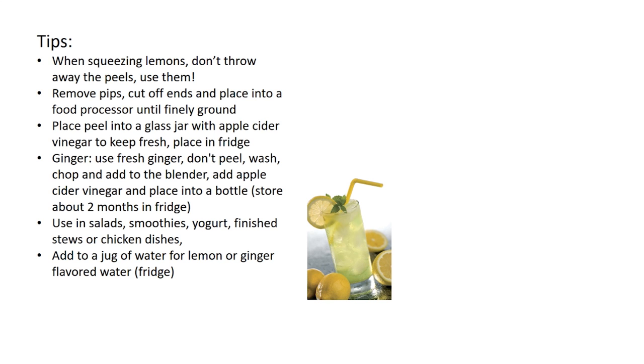When squeezing lemons, I don't throw away the peels. I remove the pips, cut off the ends, and place them into a food processor until finely ground. Then I place the peels into a glass jar with some apple cider vinegar to keep it fresh and put it in the fridge. I do the same with ginger — I use fresh ginger, don't peel it, just wash it, roughly chop, and add to the blender. You can store this lemon and ginger mix for about two months in the fridge and use it whenever you need — in salads, smoothies, yogurt, stews, or chicken dishes.